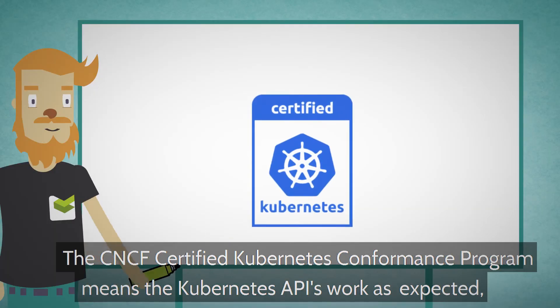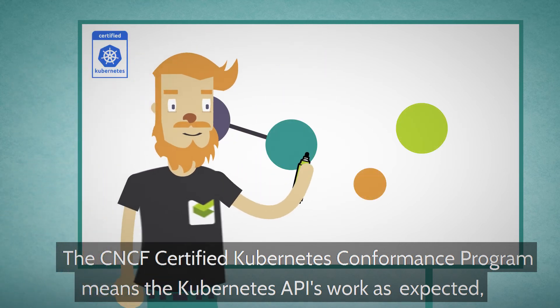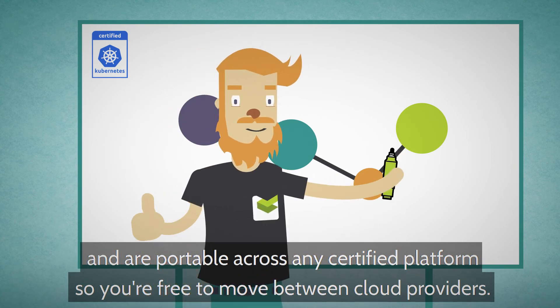The CNCF certified Kubernetes conformance program means the Kubernetes APIs work as expected and are portable across any certified platform, so you're free to move between cloud providers.